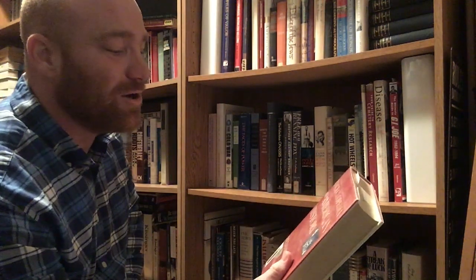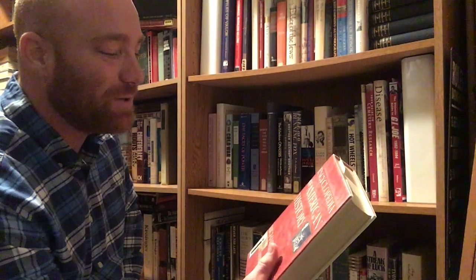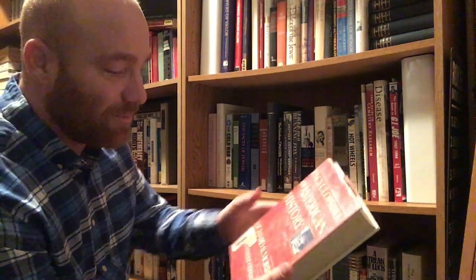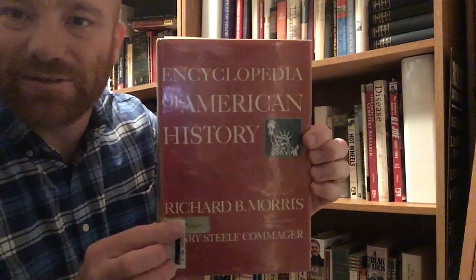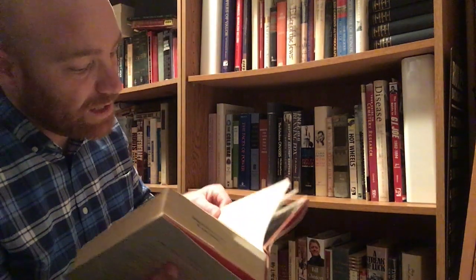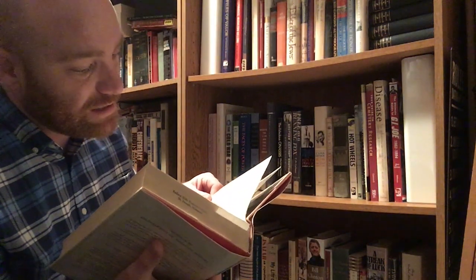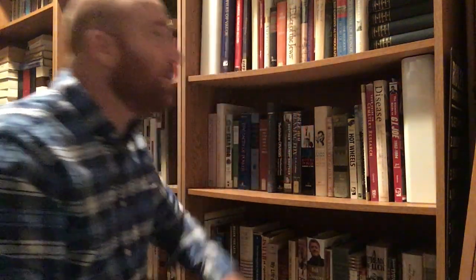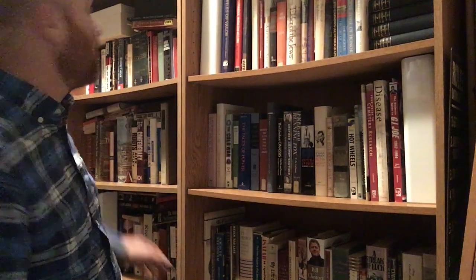Last book here on this bottom shelf — Encyclopedia of American History, updated and revised, edited by Richard B. Morris and Henry Steele Commager. I got this one out of the school library. It's a Harper and Row Publishers out of New York, from the year 1965. So anyway, that's the bottom shelf, first bookshelf in the upper room.